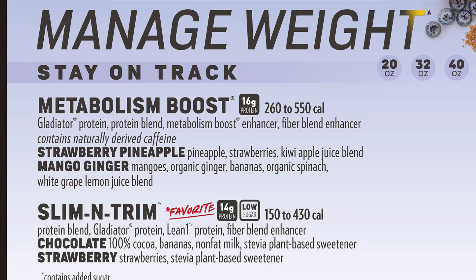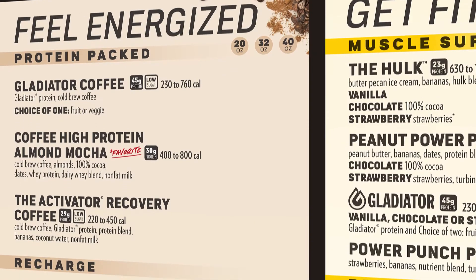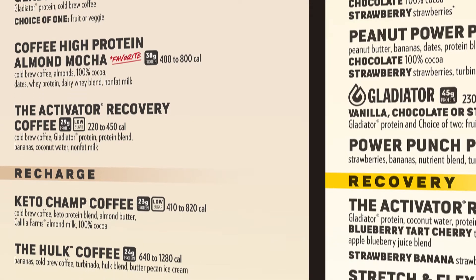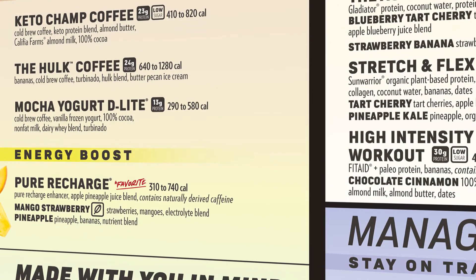We have Feel Energized, Get Fit, Manage Weight, Be Well, and Enjoy a Treat. Our Feel Energized category is actually our newest category, and we created it because we know that you've got to have fuel to get you through your busy day. We've got several cold brew coffee smoothies that are delicious, and we also have our Pure Recharge smoothies that have naturally derived caffeine.